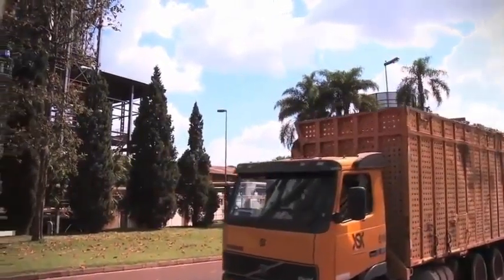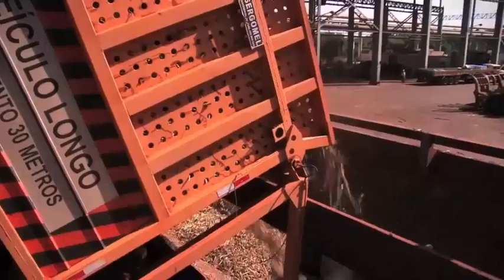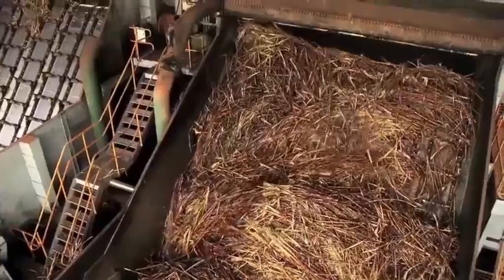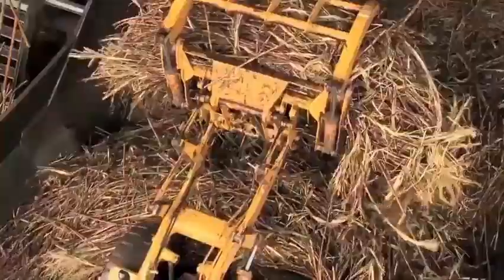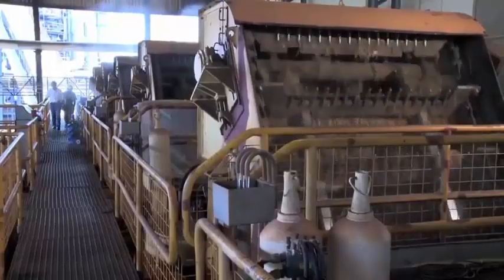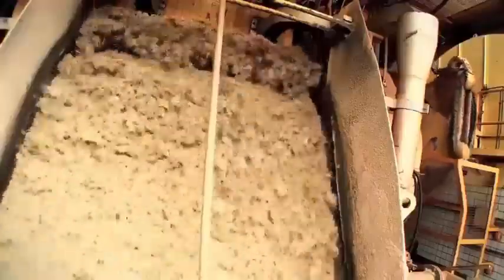After the truck is weighed and testing concluded, processing begins. The cargo is transferred to conveyor belts that carry the cane to the crushing system. Cane that was cut manually is first washed to remove impurities, and the water is treated and reutilized. The cane is then chopped up and readied for crushing. Sugarcane harvested by machines is cut into small pieces by the harvester and skips this phase. After the crush, either by rollers or a diffusion system, what's left of the cane stalk is known as bagasse — a fibrous residue that is burned in boilers to generate bioelectricity.